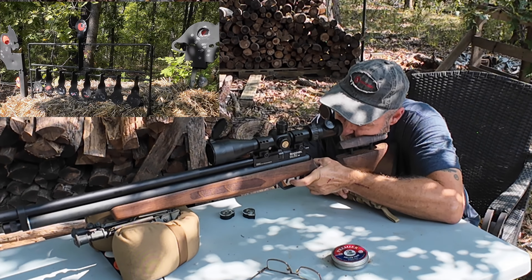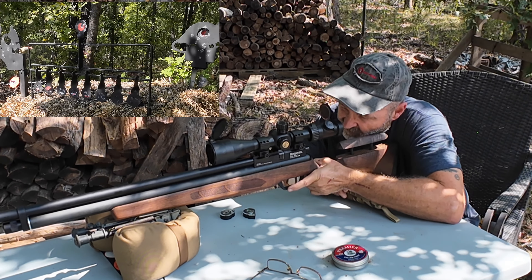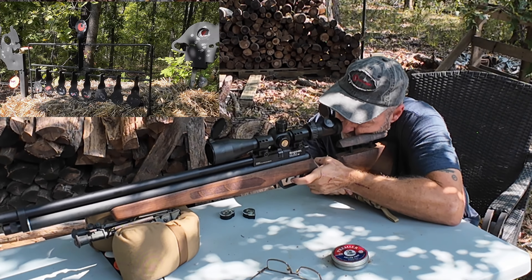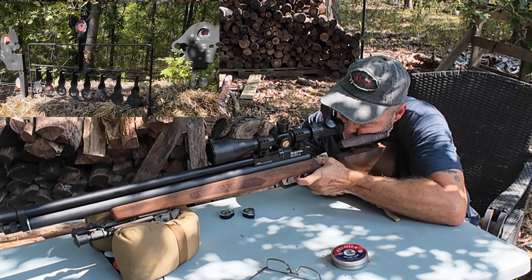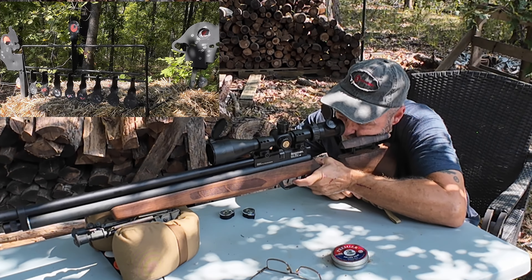I have the Athlon scope on here and I'm just going to do some plinking and share it with you guys. Hopefully Thursday's video — or probably Sunday's video — is going to be another hunting scenario with the Beeman R9. Let's go ahead and get started.